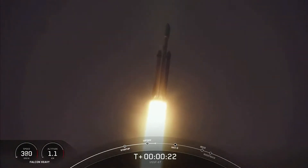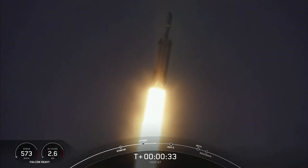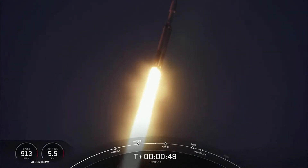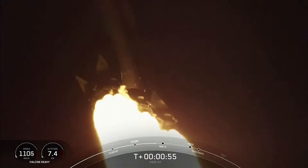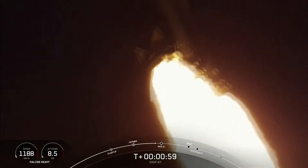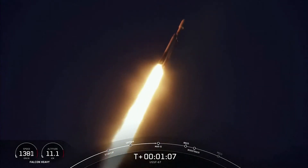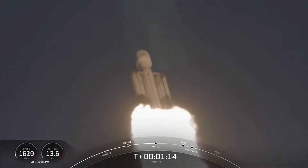Booster chamber pressures are nominal. T plus 40 seconds into flight under the power of 5 million pounds of thrust. Power and telemetry nominal — Falcon Heavy is headed to space. Now we did throttle down the engines around the T plus 40 second mark. Vehicle supersonic. In preparation for max Q. And great call out there that we have passed through max Q — that's the largest mechanical stress on the vehicle on ascent. And incredible views there on your screen. Falcon Heavy in flight.